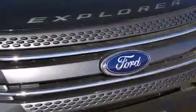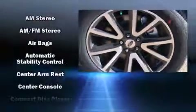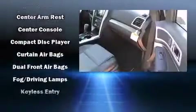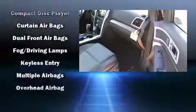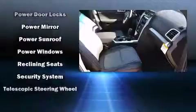Third-row seats provide an even greater maximum passenger capacity. Ford ensures the safety and security of its passengers with equipment such as dual front impact airbags with occupant sensing airbag, head curtain airbags, traction control, brake assist, a security system, and four-wheel disc brakes with ABS.